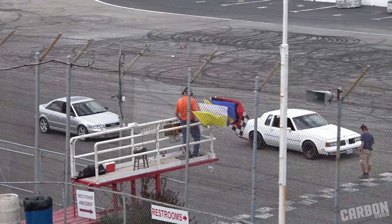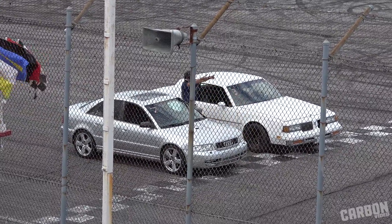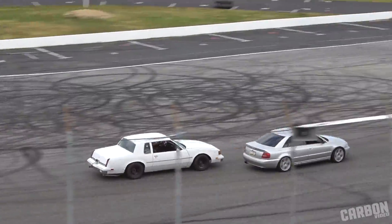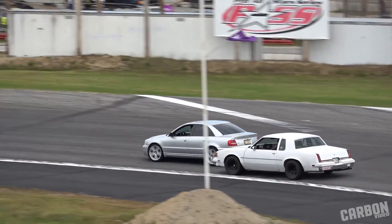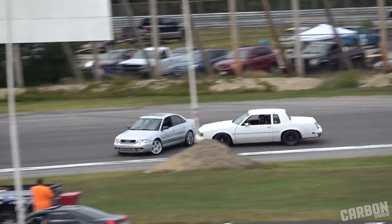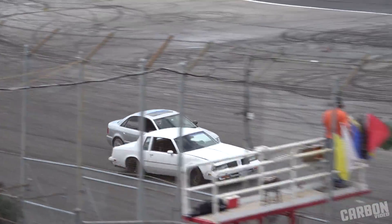Round two: the Monte Carlo on the inside versus Ben Leahy in the 2001 Audi to his outside. Green flag. A car is spinning out — we're ready to go. This is the Cadillac Childs!